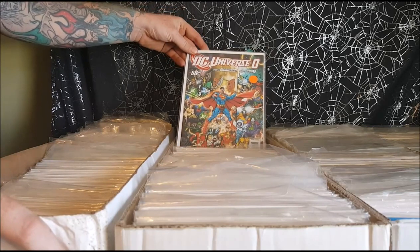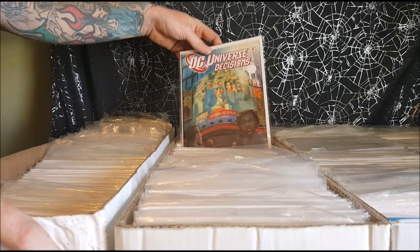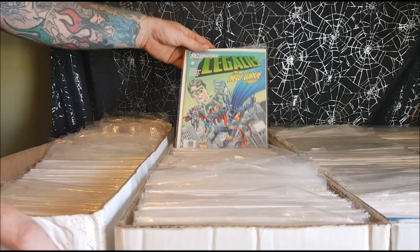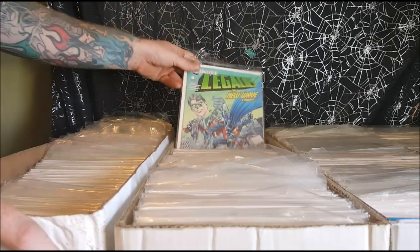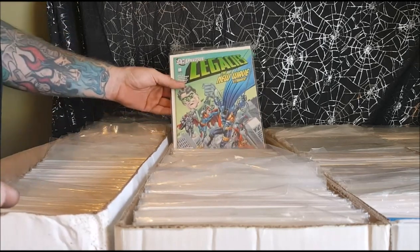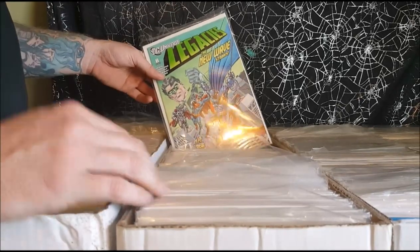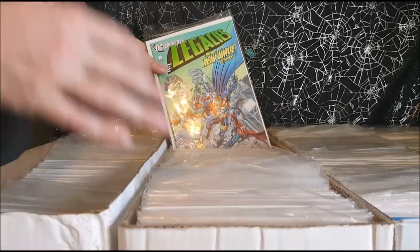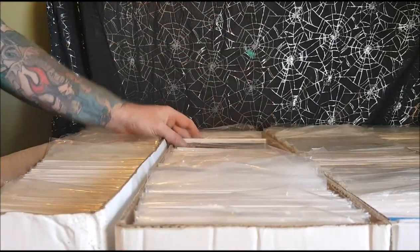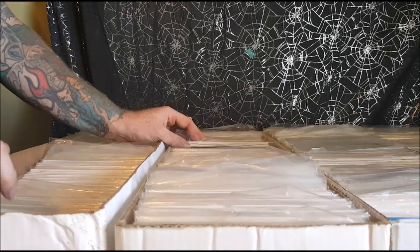DC Universe Zero — the ending begins here. Decisions. Legacies — this is basically from the point of view of a regular citizen, who recounts how Green Lantern went insane, there were four Supermen after the real Superman died, and Batman seemed to become darker and more violent. And then in Final Night, a Sun Eater comes to Earth and begins devouring the sun.